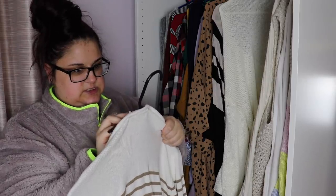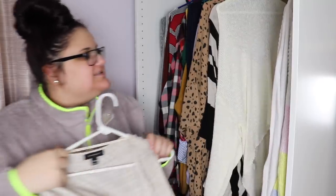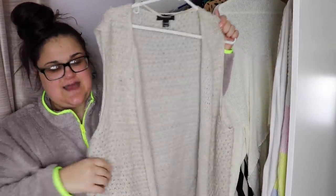This is a Karen Scott — it's good for professional stuff, but I have a lot of stuff I'm keeping for professional purposes already and I don't need every single professional sweater ever, so I'm going to get rid of that. I'm also going to get rid of this one — it's weirdly see-through and I don't like how see-through it is.